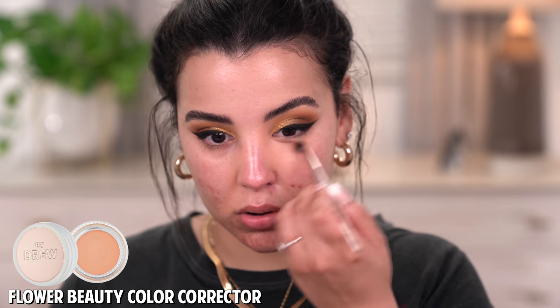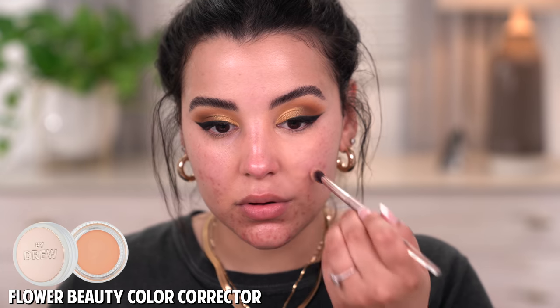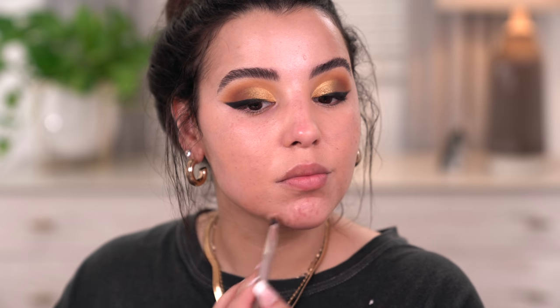I'm going to go in with a color corrector by Flower Beauty — the CBD Color Corrector in the shade Medium Peach. I'm going to use this directly underneath my eyes and in all the areas where I have blemishes, scarring, and discoloration, because it's really going to help when I go in with my base product. Instantly, you can see how much the color corrector brightened up my face and covered up those blemishes — definitely a step I like to do, especially when working with something more sheer in coverage.